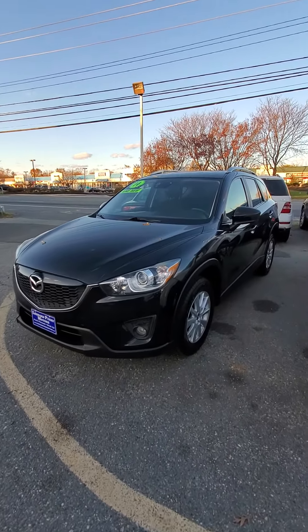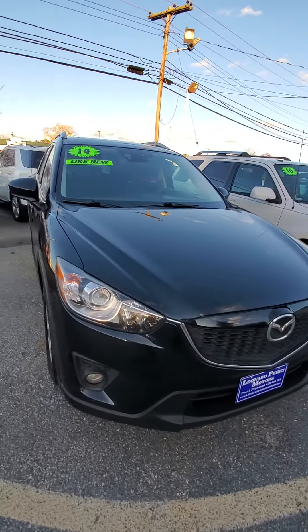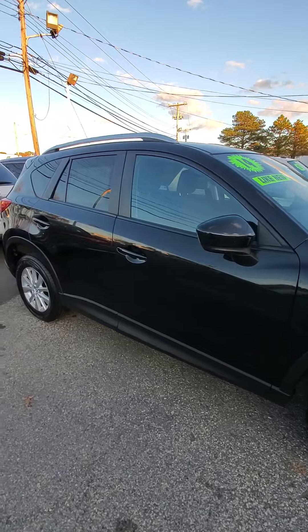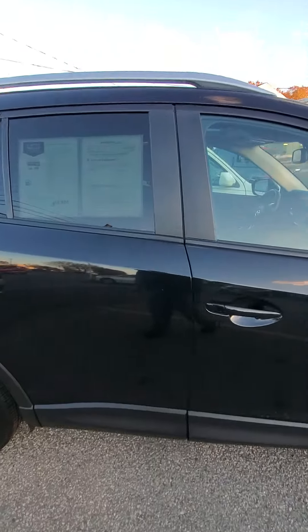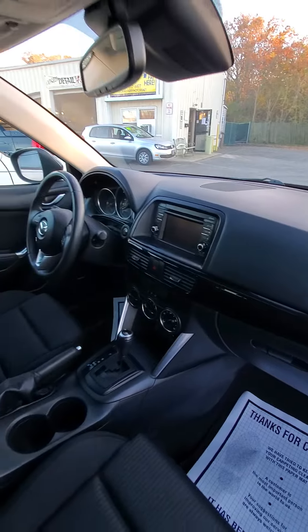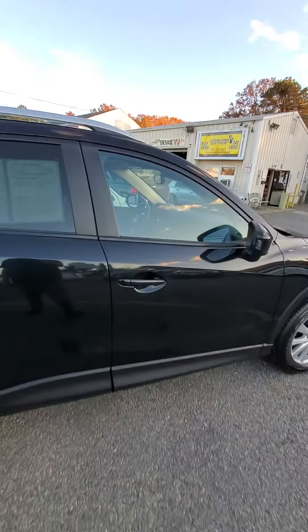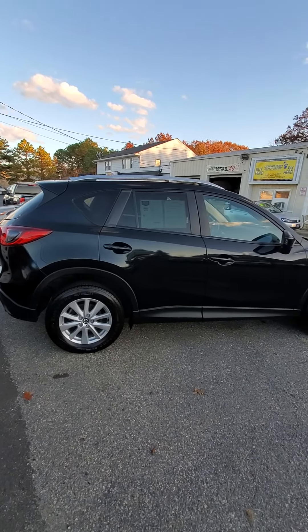And this Mazda CX-5 — 2014, one-owner, low mileage. It's a grand touring, has the sunroof, has the better wheels, and is also great on gas. It has navigation, Bluetooth, and music. I love driving these things — they're fun to drive. That's a great little SUV that's very good on gas mileage.